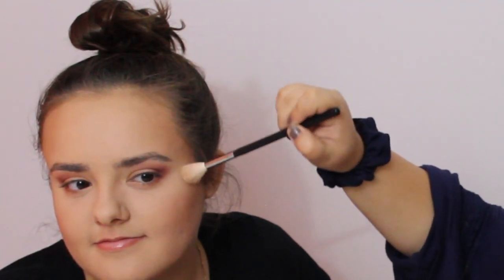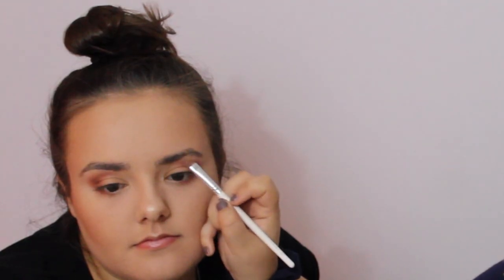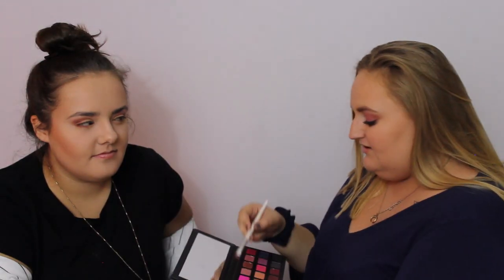I'm going to take the Mary Luminizer highlighter from The Balm and use the Morphe M510 brush. We're going to hit the brow bone, a little down on the nose, and that little bump in the brow with the highlight. I'm also going to use Martini Mama to hit that curve in the eyebrow and pop it in the inner corner — don't drag it all the way down or it'll look off.